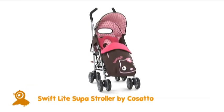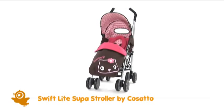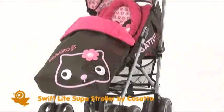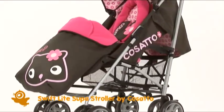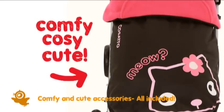Hello, we're Cosato and we're really rather proud of our Swiftlight Super, the nip around stroller with bags of personality, keeping babies cosy, comfy and looking super cute about town. The Swiftlight Super comes with a gorgeous accessory pack.